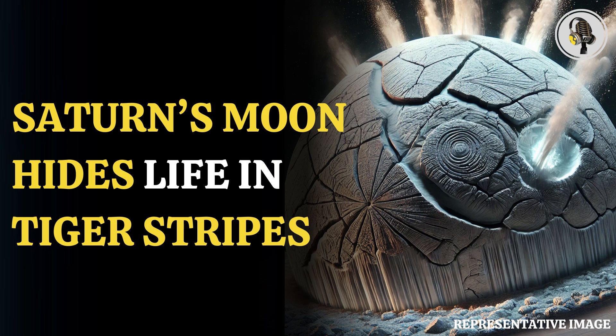Welcome to our podcast where we cover unique and interesting stories. In this episode, we will discuss the mysterious tiger stripes on Saturn's moon, which may be hiding secrets of life.